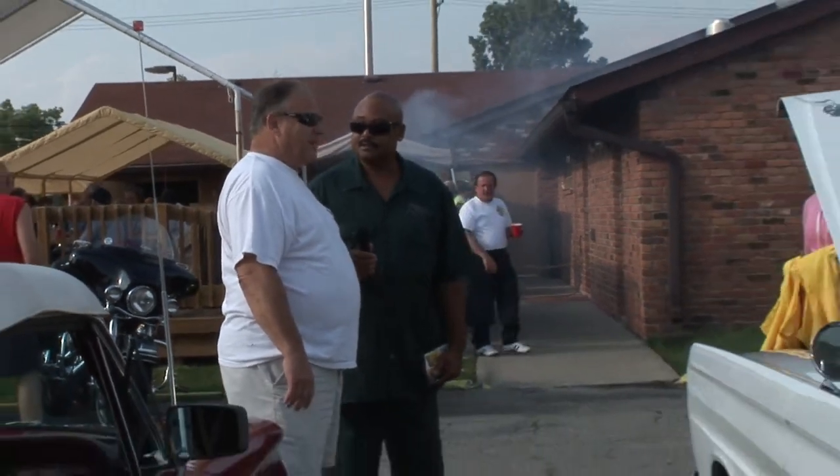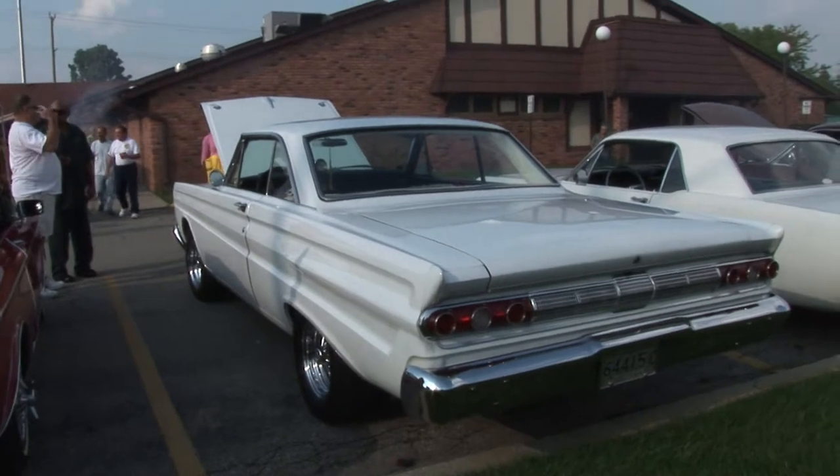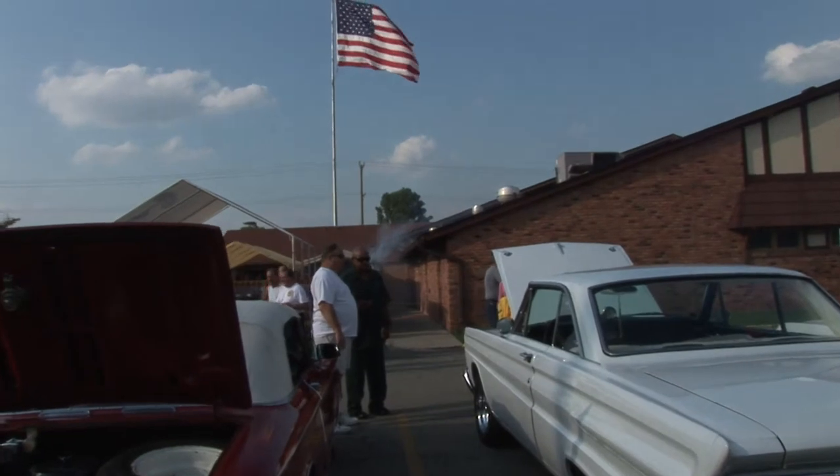Did you take yours? Yeah. Got caught in the rain on Thursday a little bit, but then we had beautiful weather the rest of the time up there. And it was raining like crazy down here, so couldn't ask for beautiful weather.